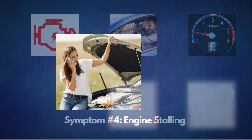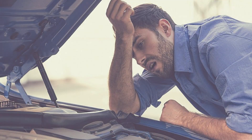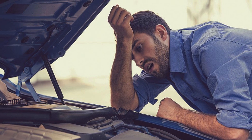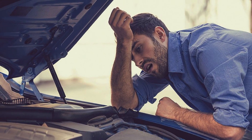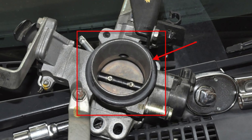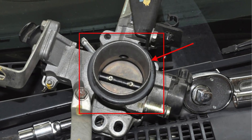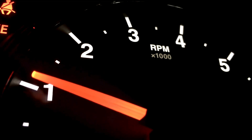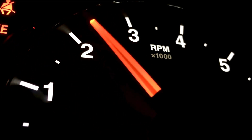The next symptom is engine stalling. If your car stalls while you're stopped at a stop sign, red light, or while parked, this could indicate a failing throttle body. When the throttle plate can't open properly, the engine may not receive the right amount of air to keep running, especially at idle when less air is needed compared to when the car is in motion.